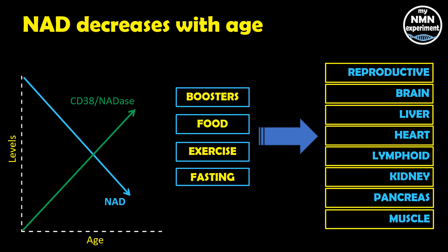You can see here how important NAD is. It resides in every cell of our body and therefore affects the correct operation of all of these vital organs. There are obviously a lot more, but my slide is only so big.